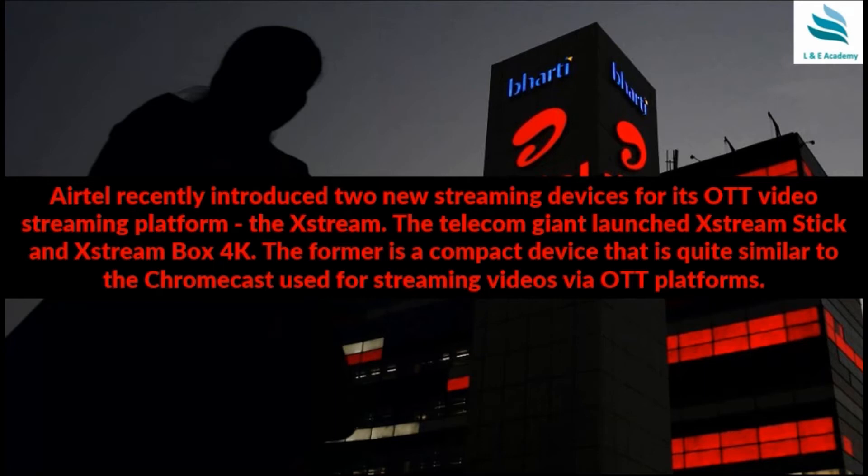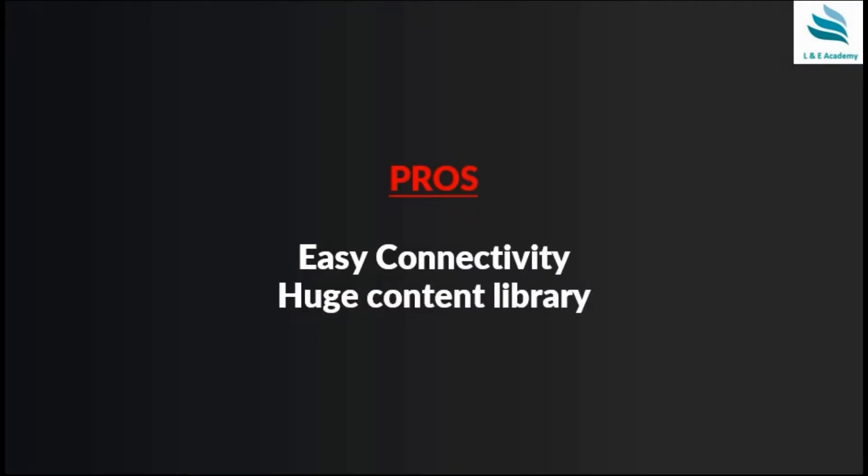Airtel has recently introduced two new streaming devices for its over-the-top video streaming platform, the Xtreme. The telecom giant launched the Xtreme Stick and Xtreme Box 4K — one is a stick and one is a box which enables 4K viewing. The former is a compact device quite similar to the Chromecast and Fire TV Stick, used for streaming videos on over-the-top platforms.